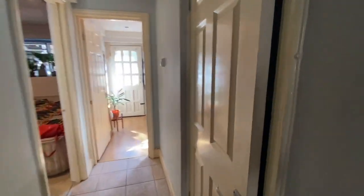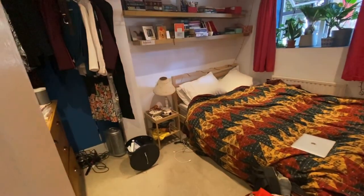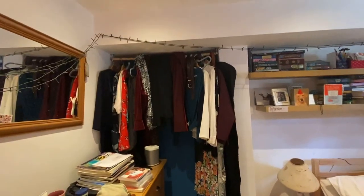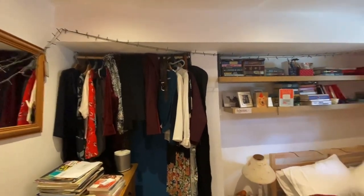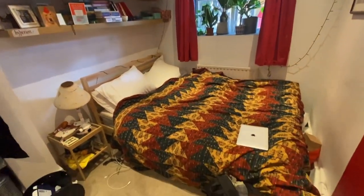Heading on through, to the right you've got this really big storage cupboard, which is always really useful in one and two bedroom flats — just somewhere to hide away all the bits. And then you've got the two bedrooms just at the end of the property. We'll go into the first one first. This is a double sized room. You've got that corner there which accommodates the wardrobe space, plenty of shelving as well, and then a good sized double bedroom.